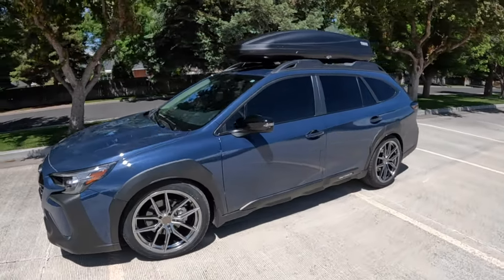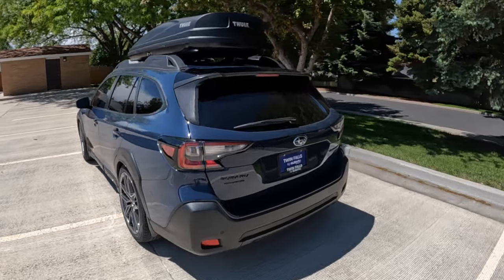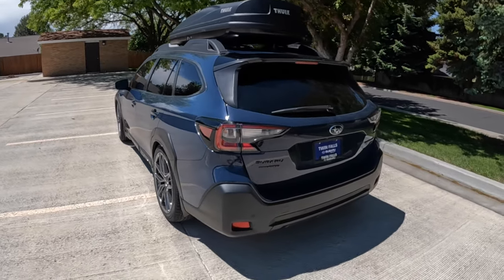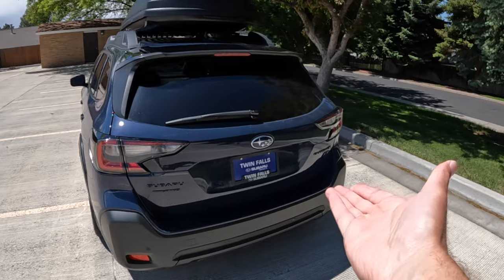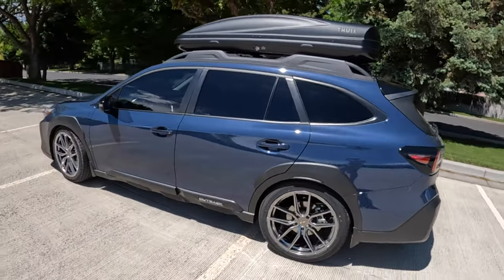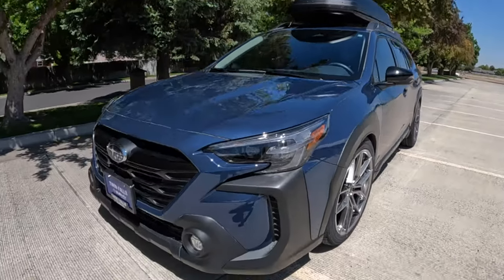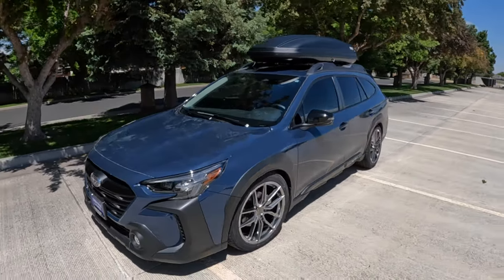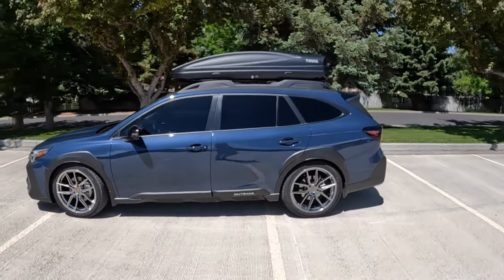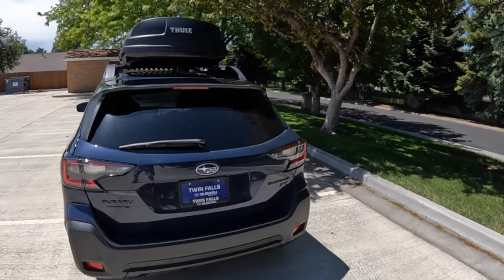Now that we're almost in 2024, there are nine trim levels of the Outback. If you want to modify, lift, or lower any of them you're welcome to, and because it's still the same generation there's a lot of aftermarket parts available. Onyx basically means blacked-out badging and blacked-out wheels on the factory model. XT means it's the turboed version versus a non-turboed model. The base Onyx XT comes with StarTex seats and black 18-inch wheels with all-season tires. You can option for the Harman Kardon speaker system and the hands-free power liftgate, which I use quite a bit on my Wilderness.